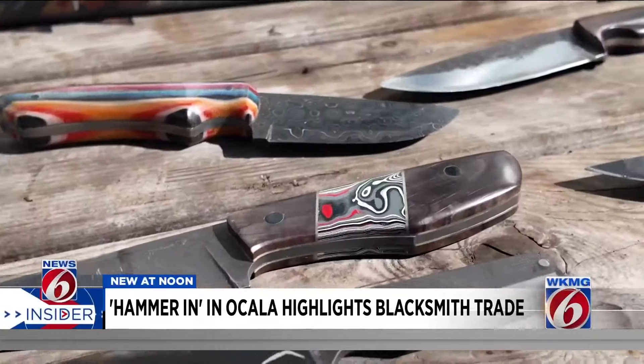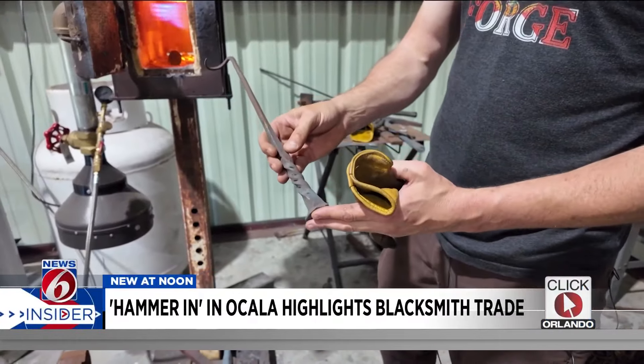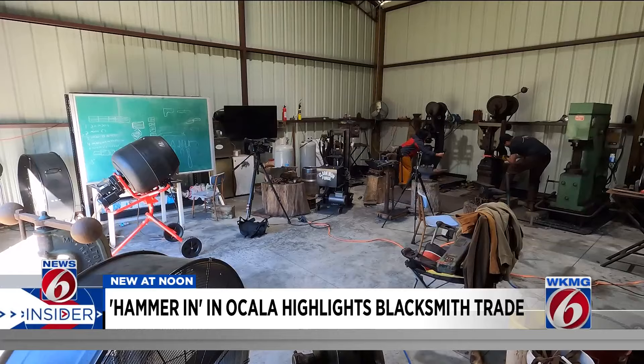Justin has created tools, knives, and other things like stake turners. He says he's fallen in love with the hobby — really hammer and steel, just spending time in the shop, isolating his attention on one thing.